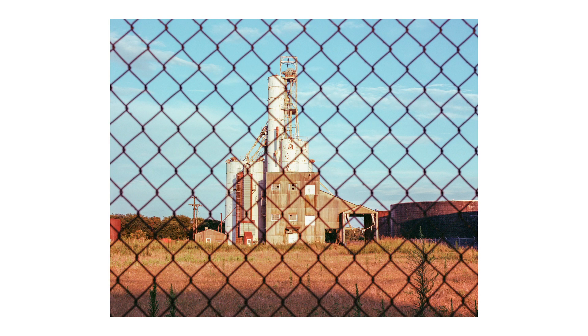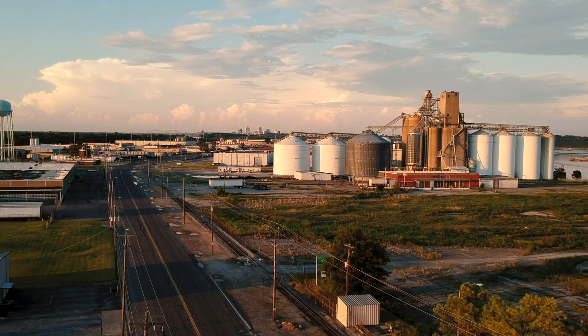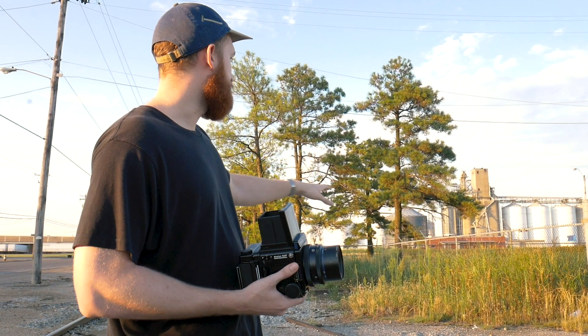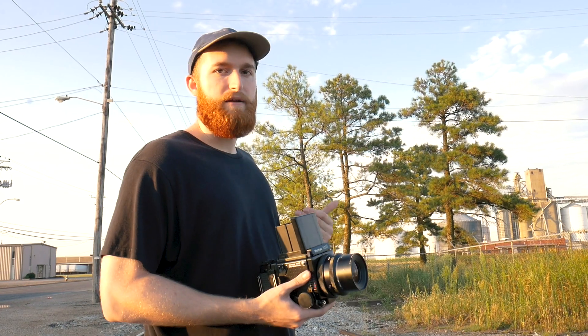I'm just gonna use this factory as kind of a background piece, and work with this fence and the texture and color hitting this vegetation right here as kind of the foreground of the image.